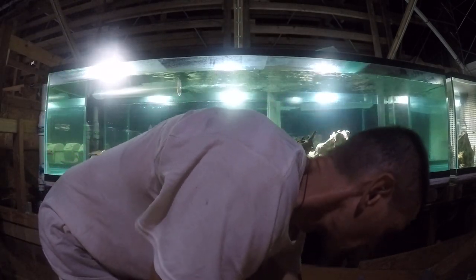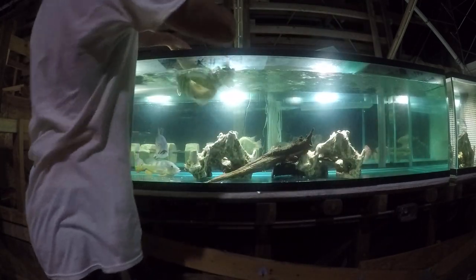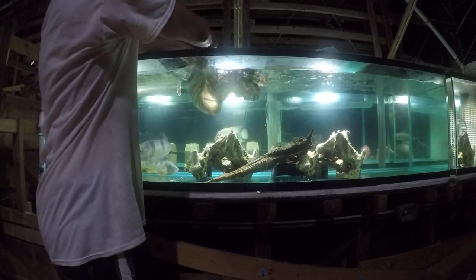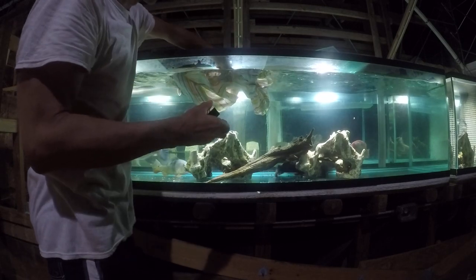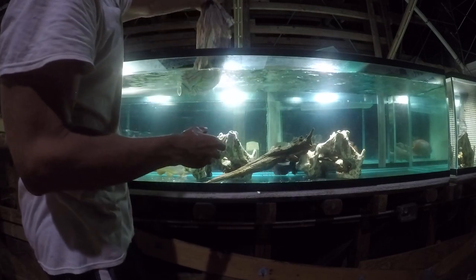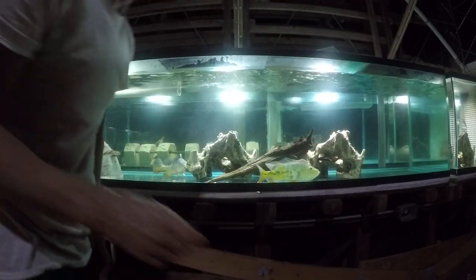I decided to put the three peacock bass in with the peacock bass for now. The J-Lo is dangerous, but I just fed it a very large meal, so they should leave them - or she should leave them alone for now.